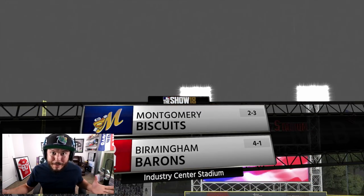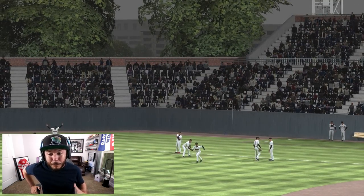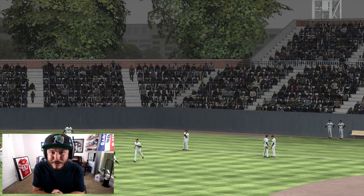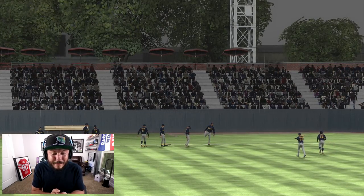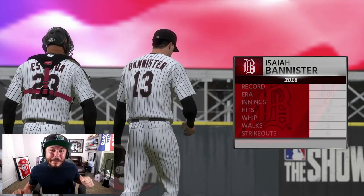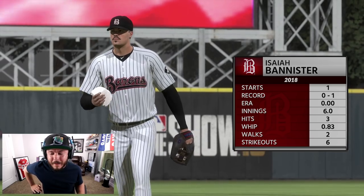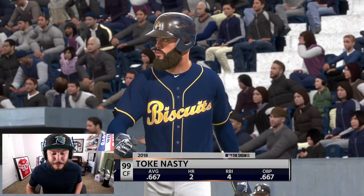It's a rainy night game. Look at Birmingham — they're four and one, the Biscuits two and three, so we've got to start getting some W's. Playing in a hurricane outside is definitely not going to help. Toke Nasty usually struggles in the rain. You can see I've got the batting gloves — if there's another piece of diamond equipment you want me to get, leave a comment below.